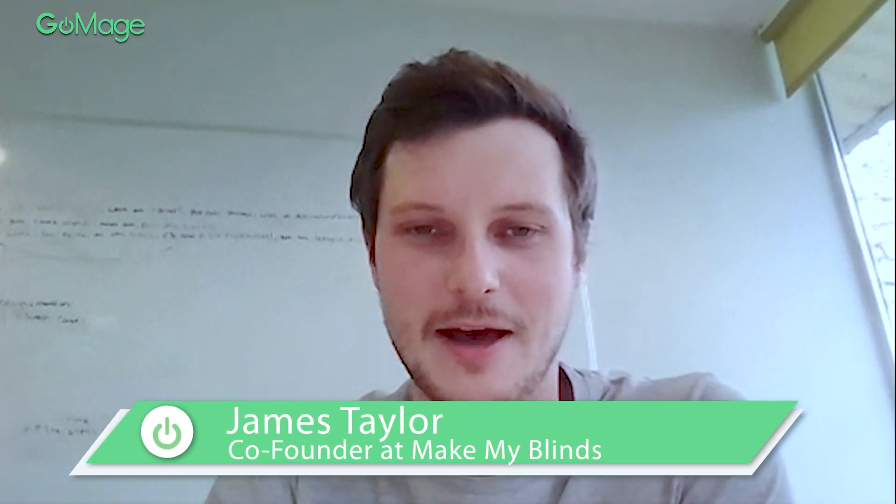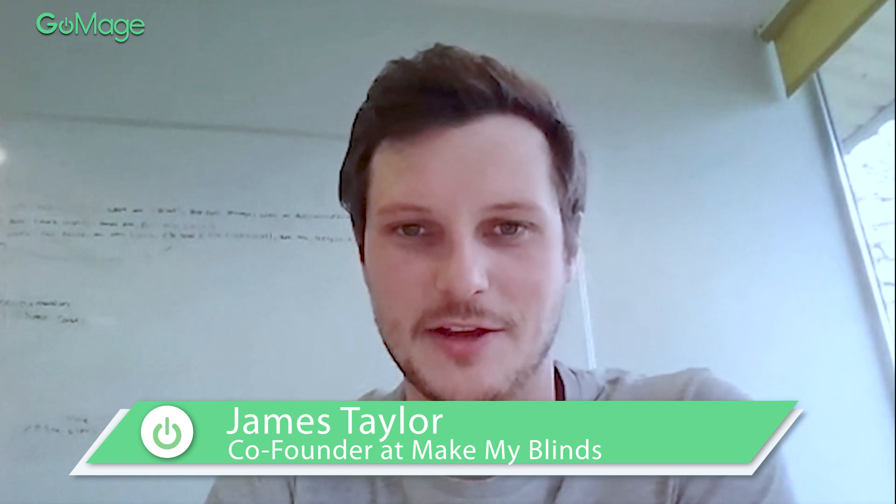MakeMyBlinds started about five years or so ago. Since then, here in the UK, we're striving to become the authority in window blinds. Two of our main values are simplicity and having a customer-centric approach. We dedicate a lot of time to making the process of ordering blinds smooth and as easy as possible for our customers. That means our team is continuously working on customer service improvements and trying to make the purchasing process as simple as possible. Because ultimately, it's a made-to-measure product — people can't get it wrong because they can't return it.